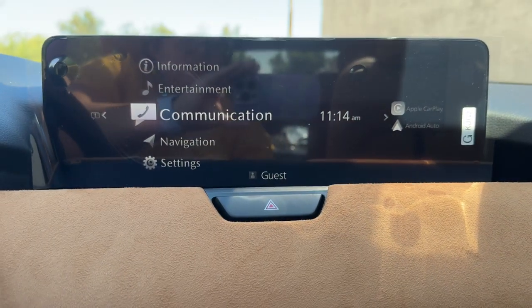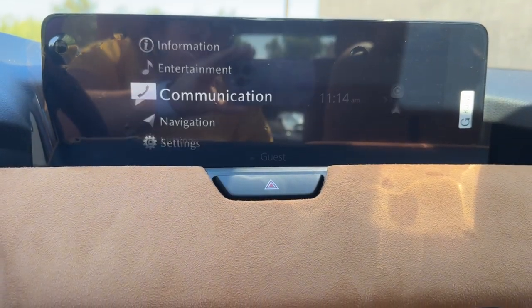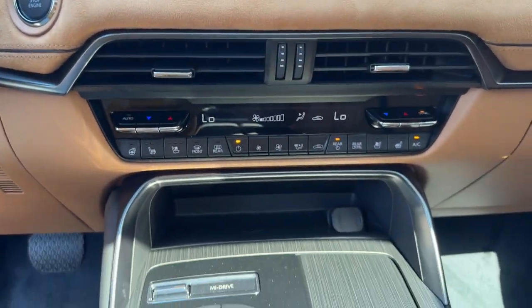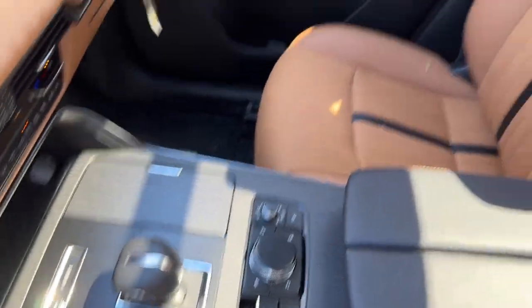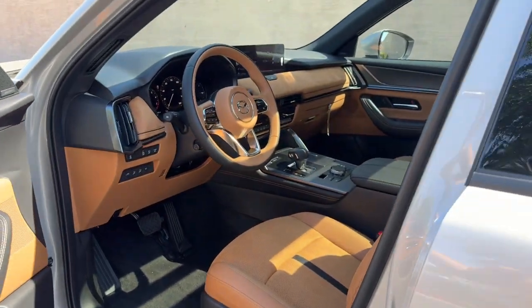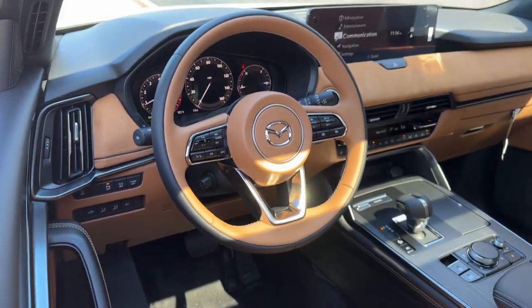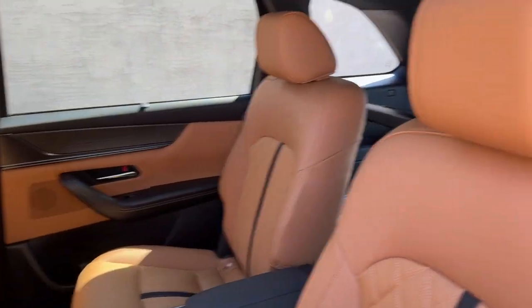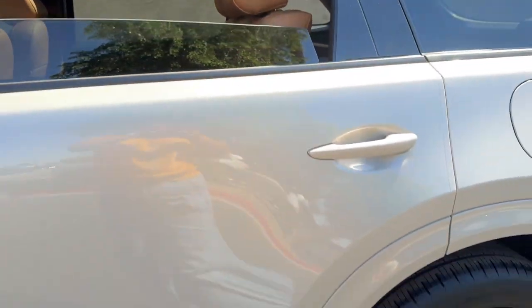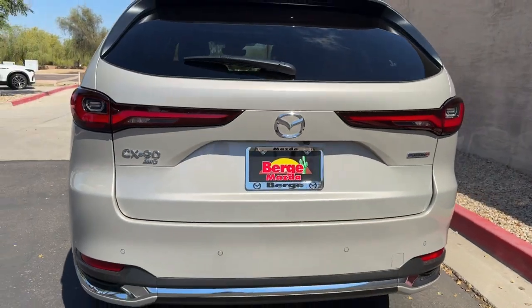Luxury blends beautifully with family-friendly versatility in this striking CX-90. See for yourself when you take it out for a test drive. Our professional staff looks forward to giving you excellent service. We'll see you next time.